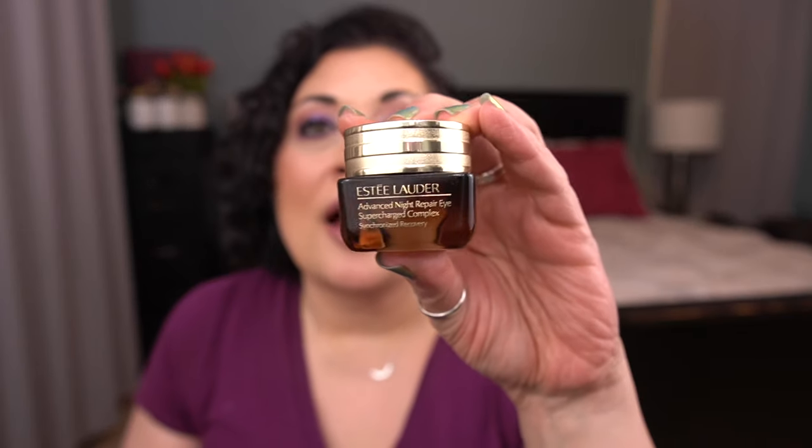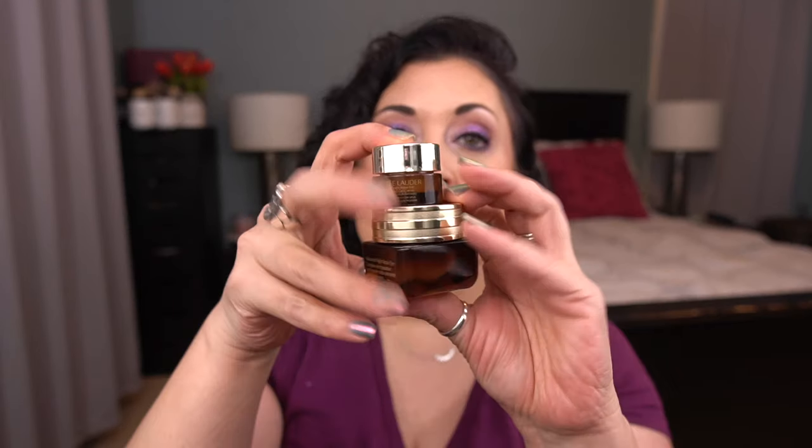Then I have a couple of eye serums — the same product, but one full size and one deluxe size: the Estee Lauder Advanced Night Repair Eye Supercharged Complex. I love this. The full size is half an ounce, and the deluxe size is 5 mils. So I'm going to get through both of those.